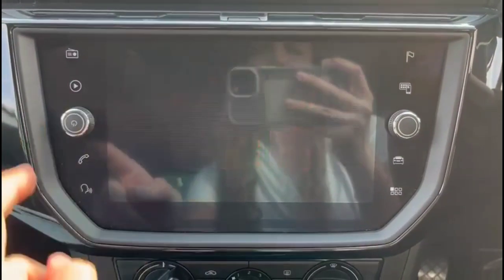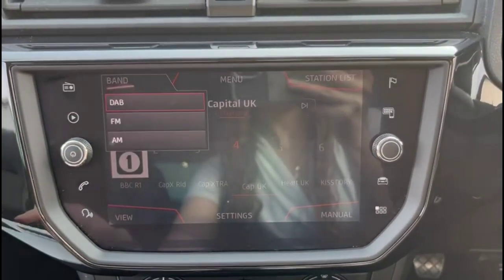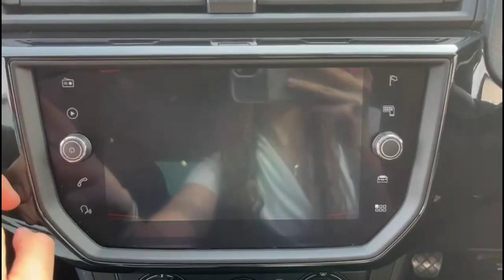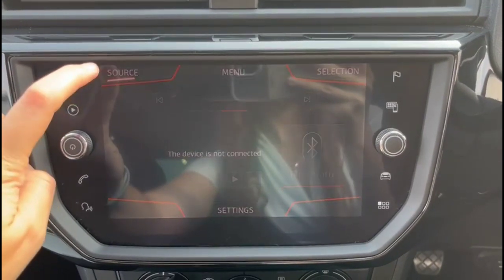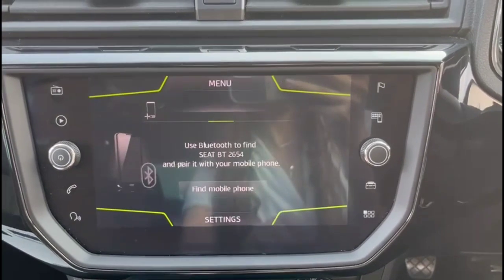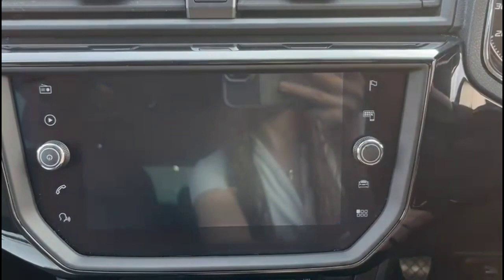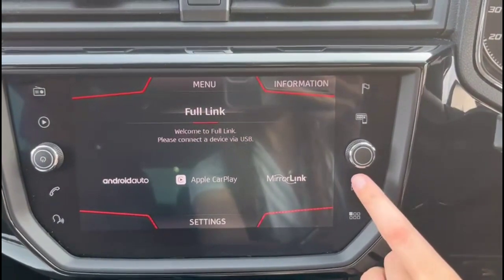There's a touchscreen infotainment system with DAB radio, Bluetooth connectivity for your phone, satellite navigation, and smartphone projection.